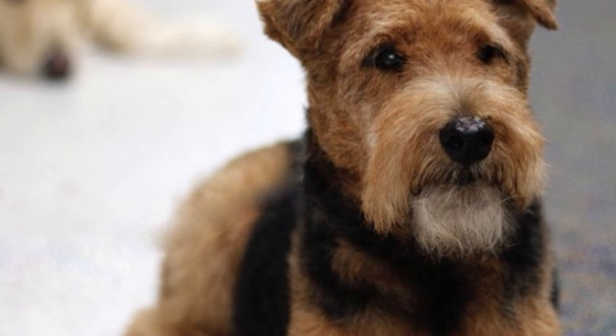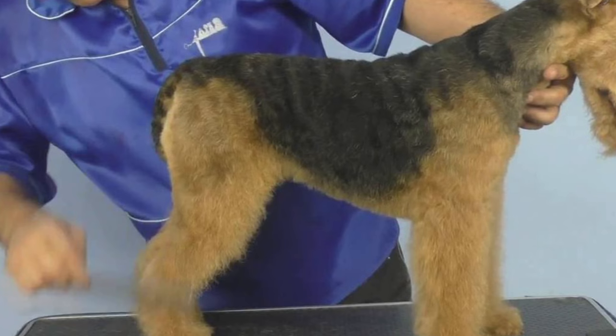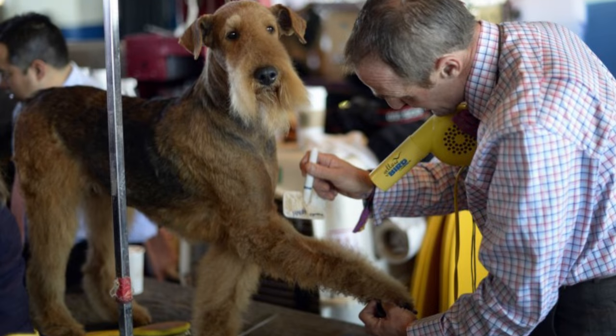Grooming. With a particular look, its characteristic moustache and thick fur, the Welsh Terrier needs a good weekly brushing to keep it always clean. Also, cleaning the hair, nails, ears and teeth every month would be just enough to have a healthy dog.